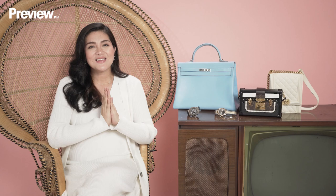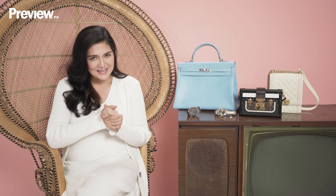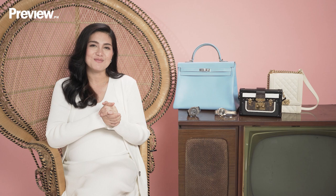So there you have it — those are my five designer heirlooms that I'd like to pass on to my daughter Callie. Thank you so much, Preview. This has been Demples Romana. Thank you so much for having me on your very special edition of Designer Faves this Mother's Day. Till next time.